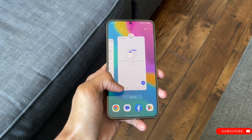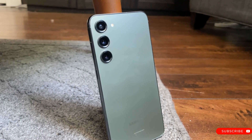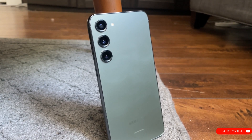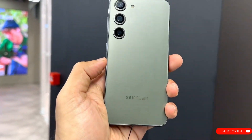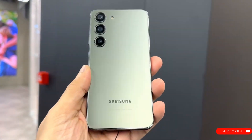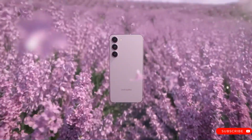Their front cameras boast 12MP sensors, while batteries will range between 4000 mAh for the Galaxy S24 and 4900 mAh for the Galaxy S24 Plus, which support 45W wired and wireless charging respectively.